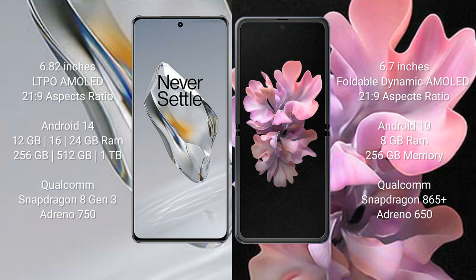OnePlus 12 offers 256 GB, 512 GB, or 1 TB internal storage, powered by a Qualcomm Snapdragon 8 Gen 3 processor and Adreno 750 GPU. Samsung Galaxy Z Flip comes with 8 GB RAM and 256 GB internal storage, with a Qualcomm Snapdragon 865 Plus processor and Adreno 650 GPU.